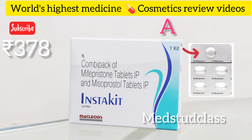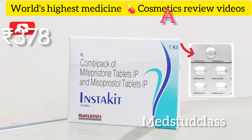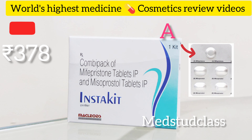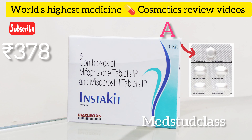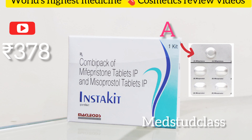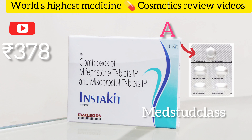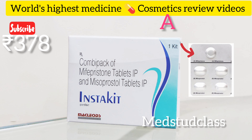Remember, this tablet should be taken within 70 days of pregnancy — you cannot take it beyond that. But for best results, it should be within 63 days of pregnancy. As shown in the picture, tablet A has to be taken right away, and after 36 to 48 hours you need to go ahead with the next two tablets, taken twice a day.